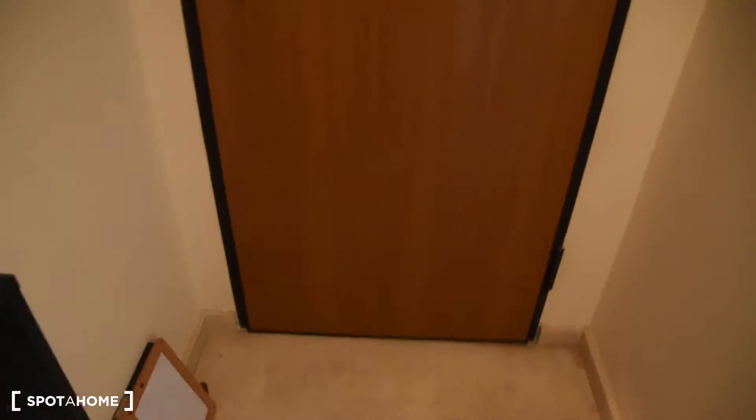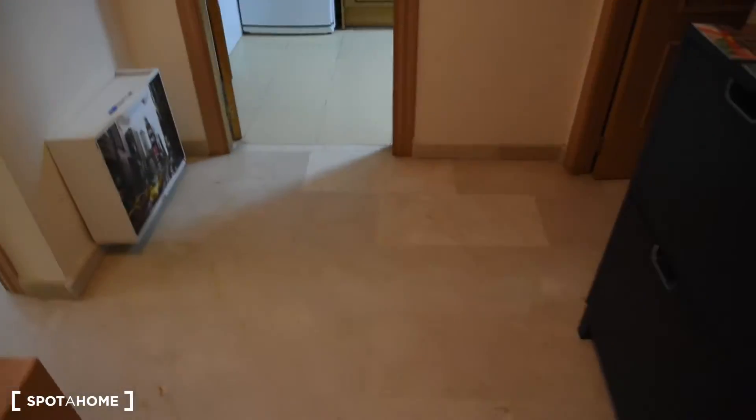Hello, this is Daniel from Spotify Home Valencia. Today I'm going to show you this three-bedroom apartment near Ciudad de Artes y las Ciencias. This is the entrance to the house, and we've got the corridor connecting all the rooms here.